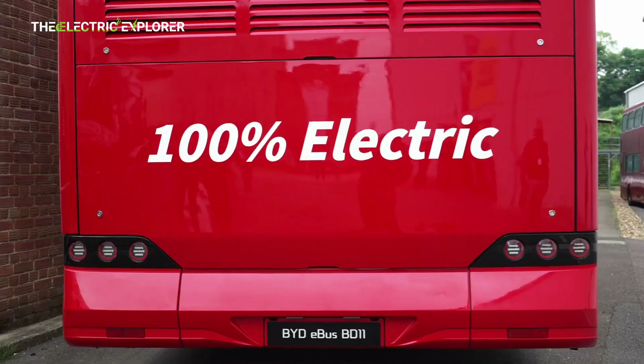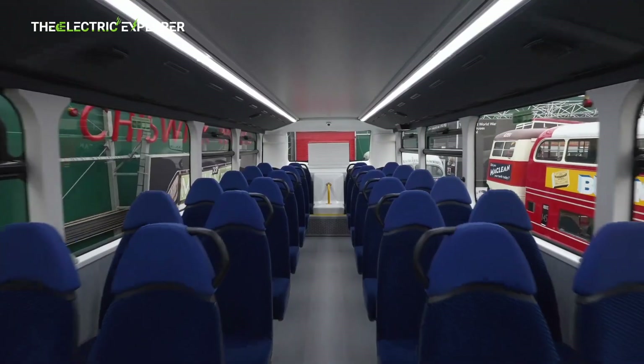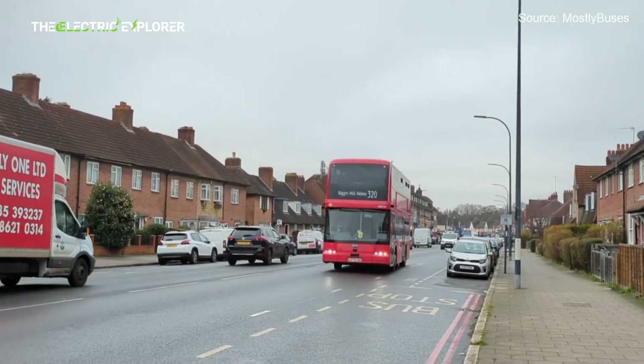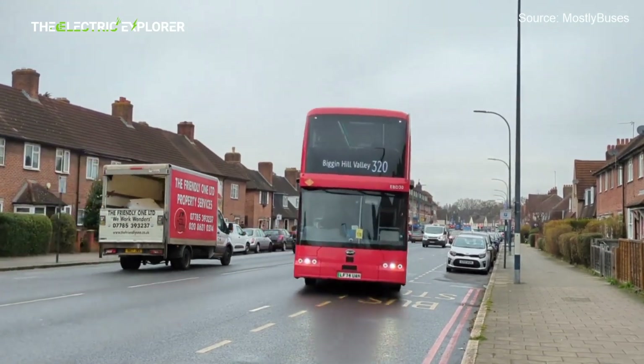Dual motors on the rear axle provide that impressive power output, and active air suspension allows the driver to adjust the ride height based on passenger load.